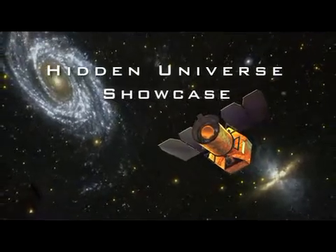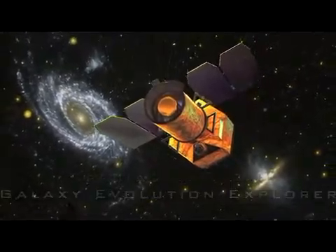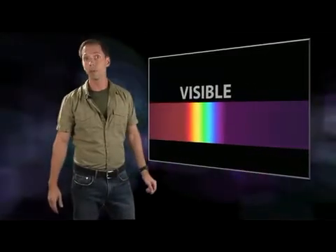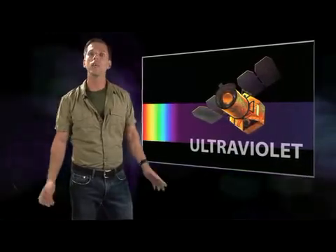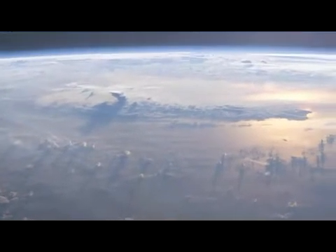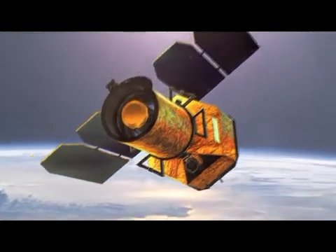The Hidden Universe Showcase explores exciting new results in astronomy with your host, Dr. Robert Hurt. Today, the Hidden Universe is taking a break from our usual Spitzer Space Telescope discoveries in the infrared part of the spectrum. Instead, we're moving to the other side of visible light. NASA's Galaxy Evolution Explorer is an Earth-orbiting telescope with an ultraviolet eye to the universe. The ozone layer in our atmosphere screens out most of the incoming ultraviolet light — that's great for cutting down on sunburns, but it means astronomers need space-based telescopes like GALEX if they want to see what's going on out there.